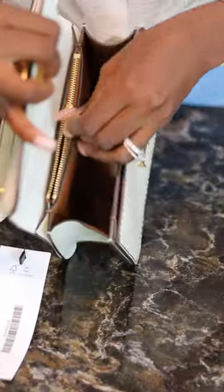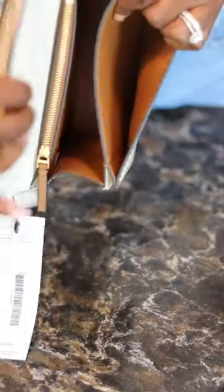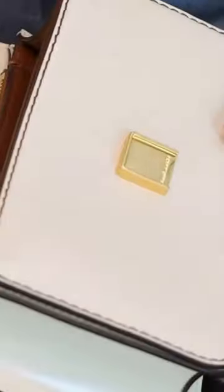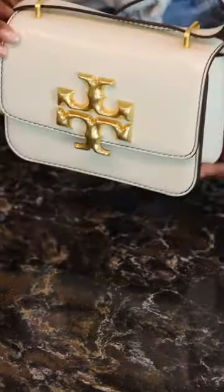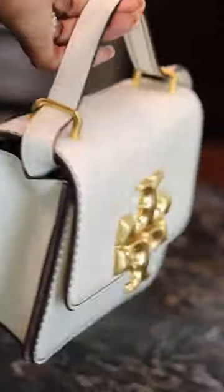With tax it came out to $330. As you can see, it is pristine on the inside — no scratches, no marks — and the Tory Burch name with the logo is super cute. I even ordered another one but I'm waiting for that one to come in.